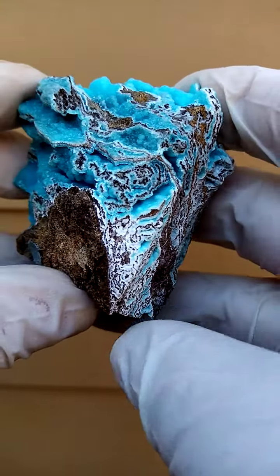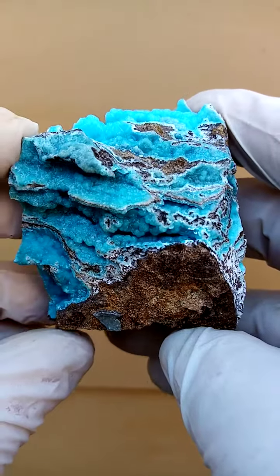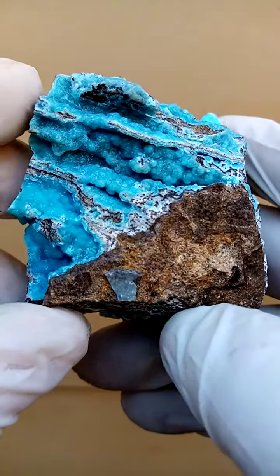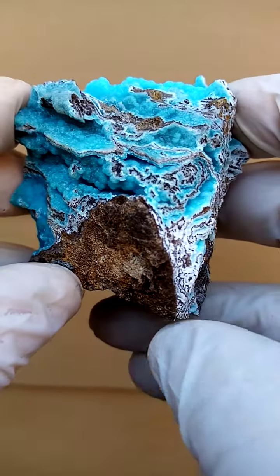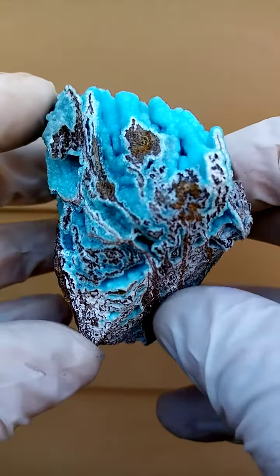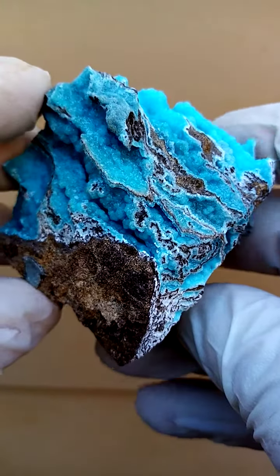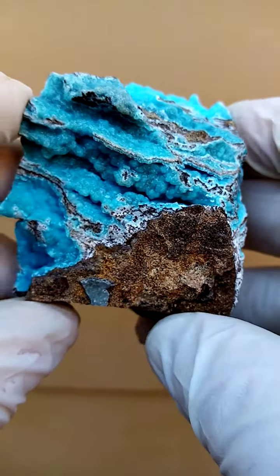Aesthetically most appealing. Now as to locality, I suspect that this is hemimorphite from China. Back in maybe 2010-2015 around there, there were some really lovely blue hemimorphites which came out of the Chinese deposits.